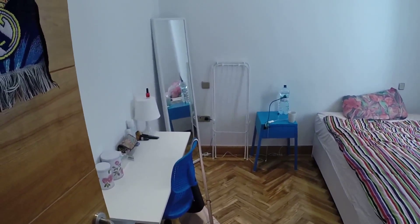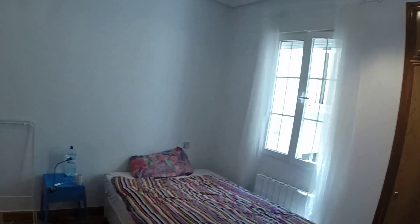Here we can see another bedroom with one desk, a double bed, a bedside table. And we have a built-in wardrobe here. This window has a view to an internal community area.